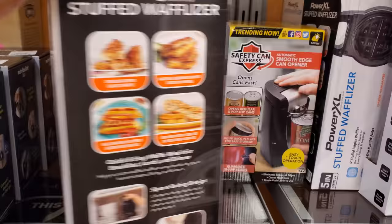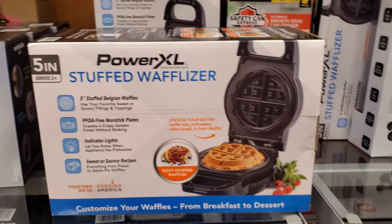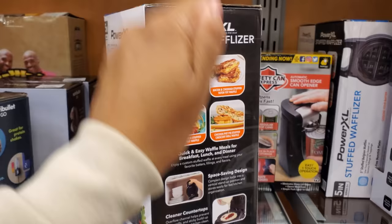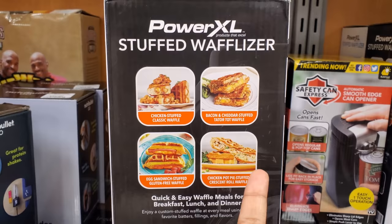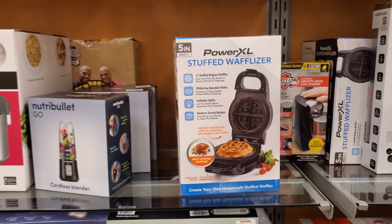So this one right here is really interesting — they do have this one at Sam's Club which costs a little more. We have the Power XL Waffleizer — you put strawberries, blueberries, custard, whatever you want. This one is $25. I want to say the one at Sam's Club is the flipping one where you flip with the handle. You can even make an egg sandwich — bacon, cheddar, tater tot!